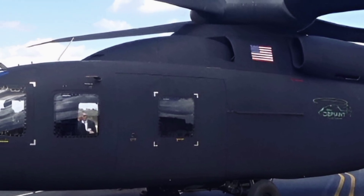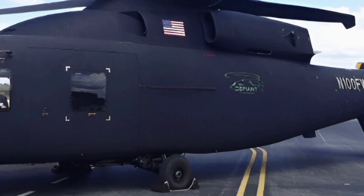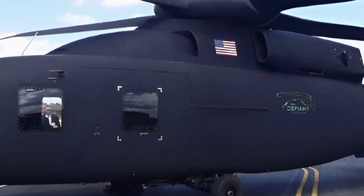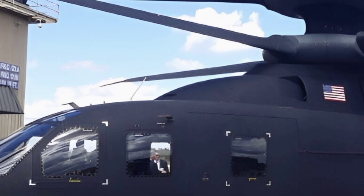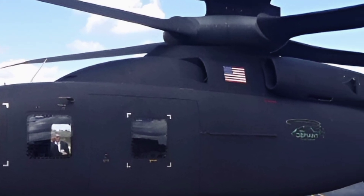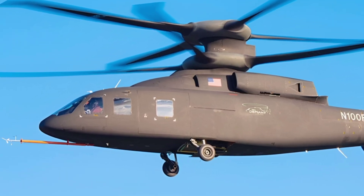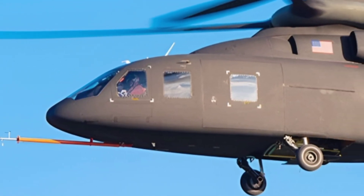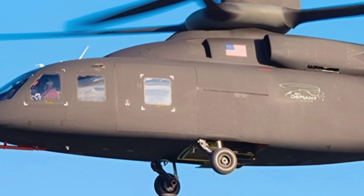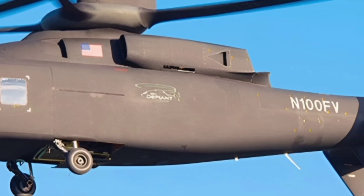The Defiant X builds on the technology of the SB-1 Defiant prototype, featuring a coaxial rotor system and a pusher propeller for increased speed and maneuverability. This innovative design allows it to fly nearly twice as fast and twice as far as conventional helicopters. With a top speed exceeding 280 mph, it outperforms traditional utility helicopters in both speed and range, ensuring rapid deployment and response times in critical missions.